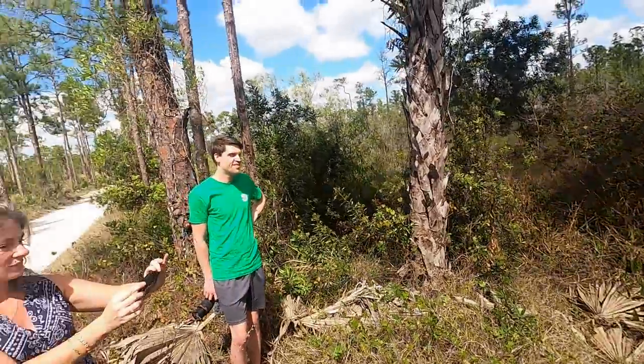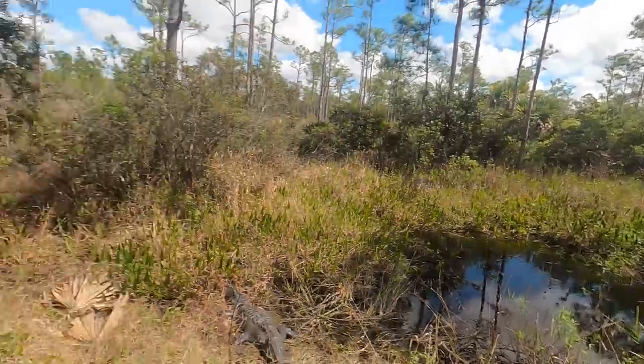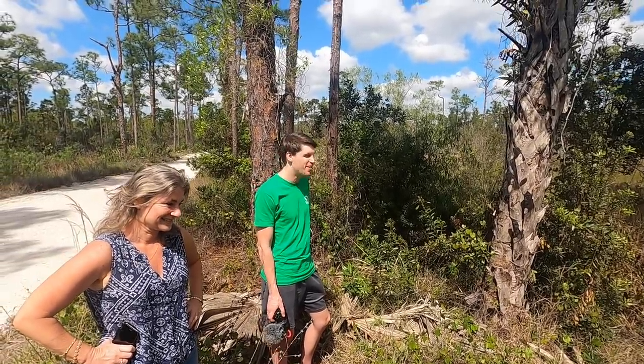Tanner's got the alligator today — he's seeing all the alligators. This is probably the 10th one. I was like, I better start making a video so we can show you guys and you can be on this adventure with us.